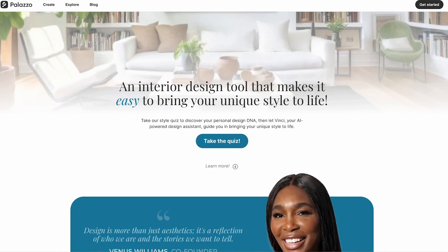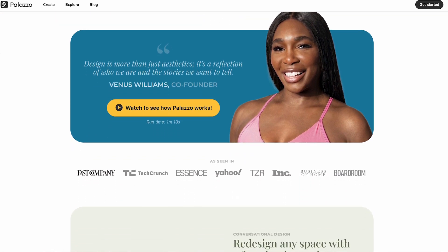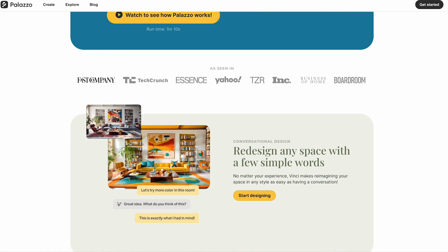Hey there, I'm Steph Essin and today we're talking about Palazzo's amazing community features and Explore feed where your designs can come to life. So let's get started.